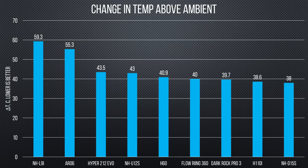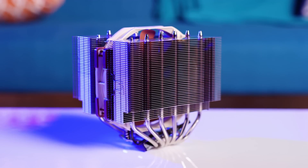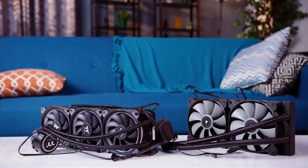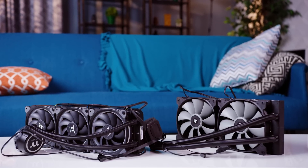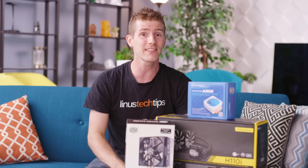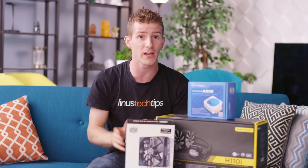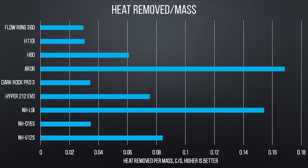Looking at the results, there are some very interesting takeaways. The NH-D15's outperformance of every AIO liquid cooler is a great testament to how well engineered it is. Corsair's dual 140mm AIO outperforms the Thermaltake triple 120mm AIO, which has worse case compatibility. The most striking thing though is that after a weight of about 400 grams, the heat transfer-to-weight ratio absolutely plummets, with the coolers that remove the most heat per gram being the lightest ones.